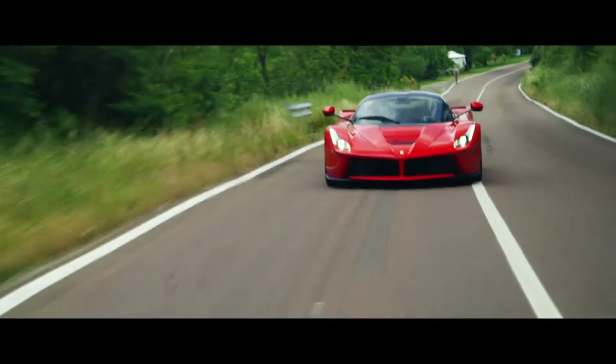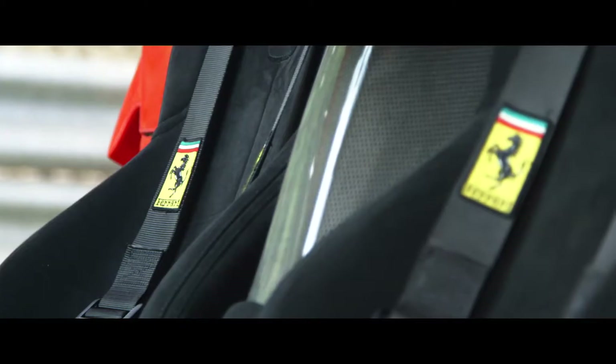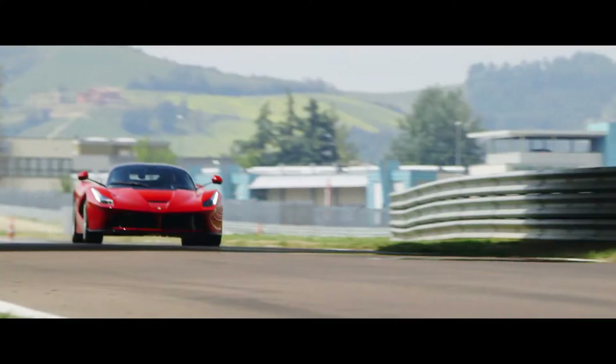As you'd expect, it represents the top tier of Ferrari technology. The carbon fiber tub, for example, is built by the same team that makes the Formula One cars, and it's baked in the same autoclaves.